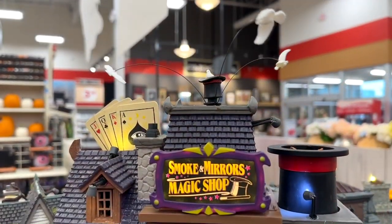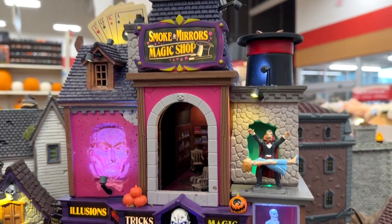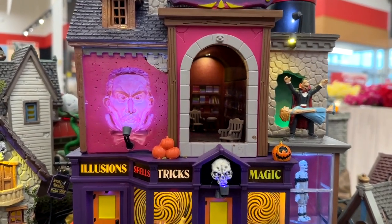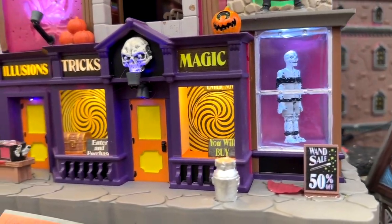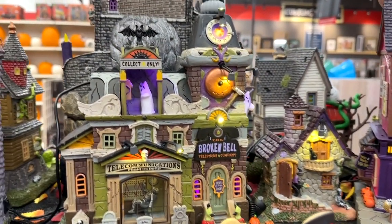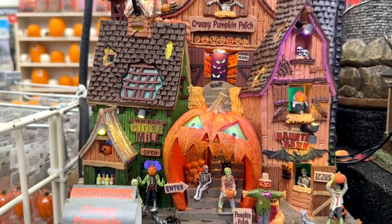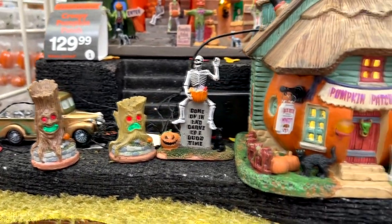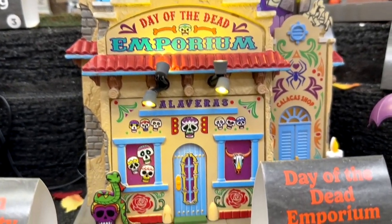Also equal to that this year is the Smoke and Mirrors magic shop — love it. The little hat has an evil rabbit that pops up and a Dracula doing the floating woman. It's got a pepper's ghost effect in the window, just like in the Haunted Mansion, as well as a face that follows you as you move. There's also a little saw-the-woman-in-half illusion. Here's the Broken Bell Telephone Company and creepy pumpkin patch — these are fantastic. They have little figures and accessories you can get to build this whole little monster Halloween village.